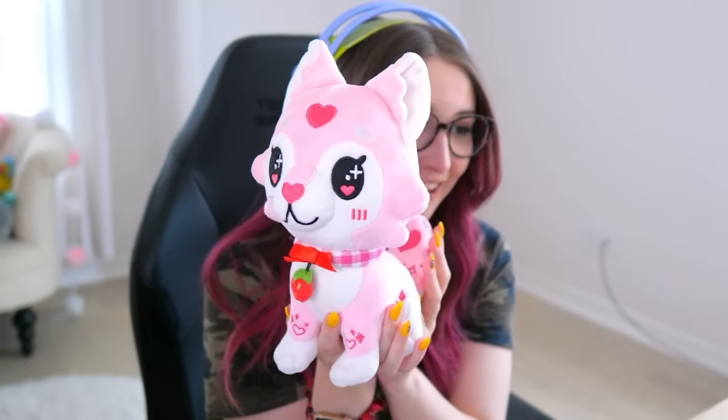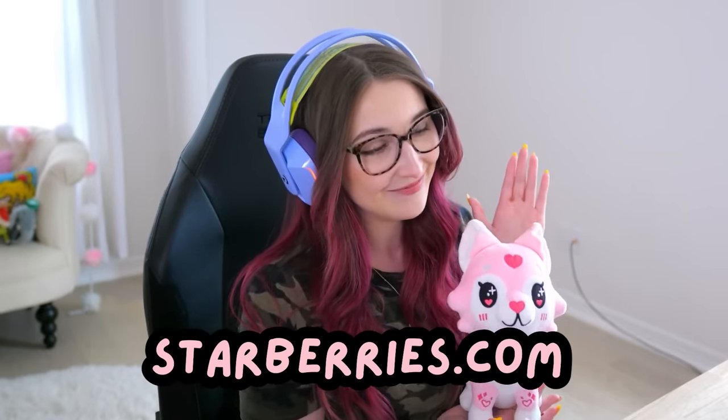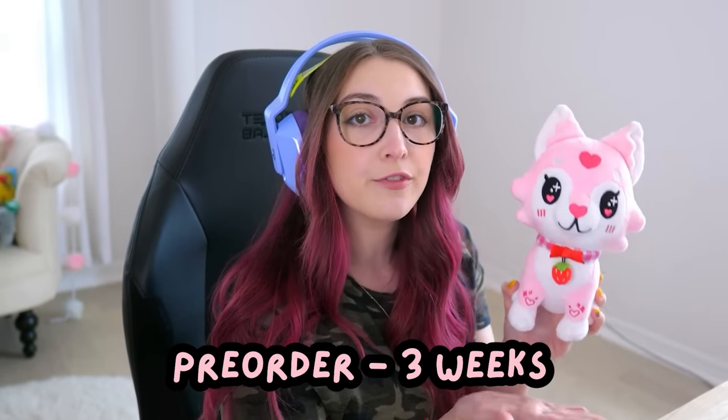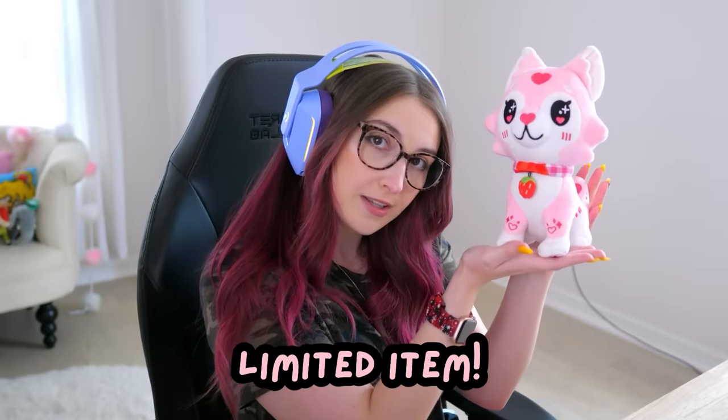Do you hear that? Are those announcement bells? Why yes it is, because I am so pleased to announce my new store is live right now. And the first product — my very own Uniplushie. Here she is in all her glory. She's got a little strawberry charm, little sparkles, strawberry on the butt, little cute feet, a little ribbon. She is absolutely everything. And you can find her at my new shop, starberries.com. This plushie is available for pre-order for three weeks, so make sure if you want it, you get it within the next three weeks. It is a limited item. Once it is gone, it is gone.